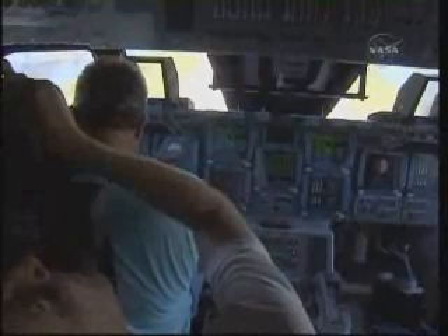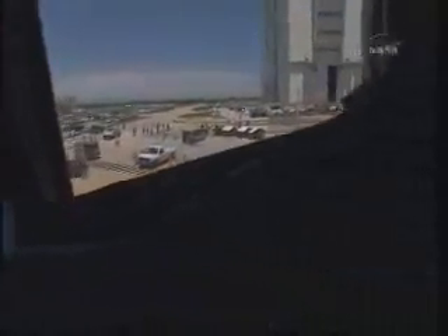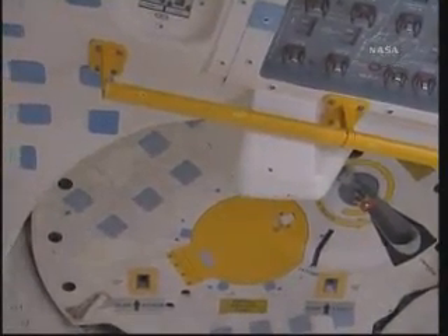Oh, let's see here. Power Charlie, Main A, Tech M1. And we're going to test now. Okay, let us know when you're done here, we're going to put it. Yes sir, looks like they're getting ready to open up the hatch.